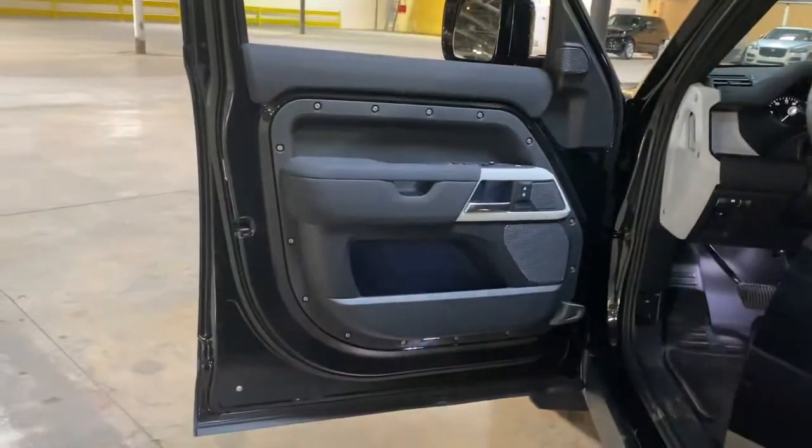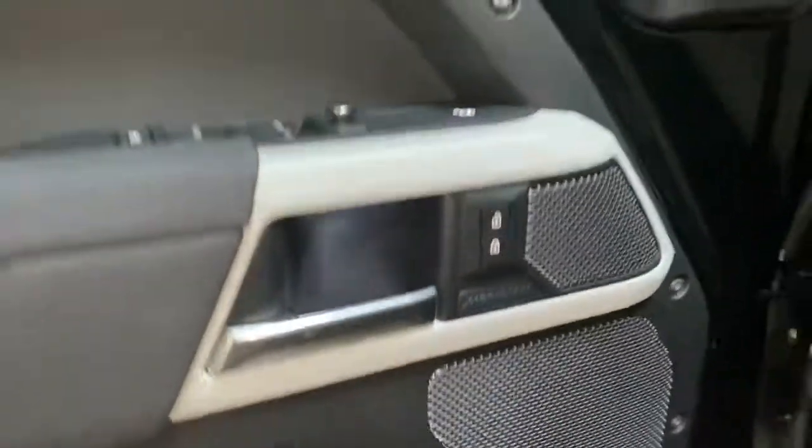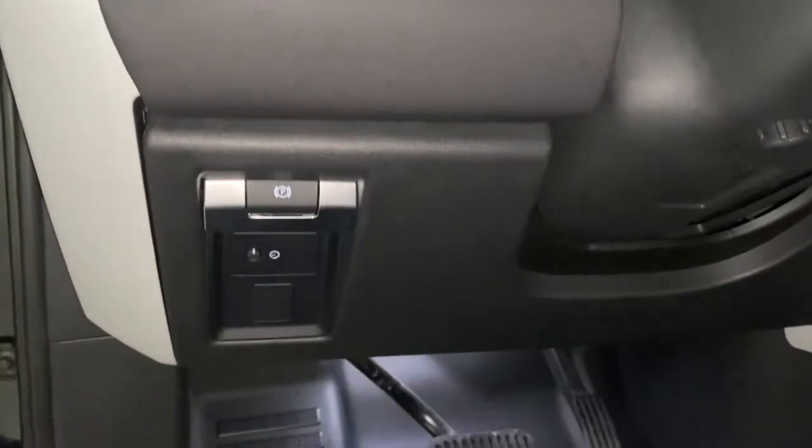These are just some of the great options this vehicle comes with: leather steering wheel, tire pressure monitoring system. Feel the satisfaction that comes with choosing quality and efficiency.